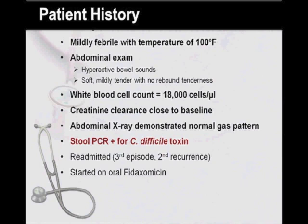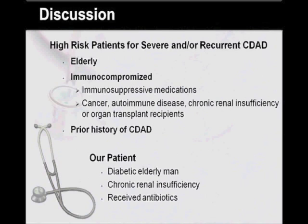The patient was started on oral Fidaxomycin by the infectious disease specialist. Patients who are at high risk for severe or recurrent CDAD include the elderly, the immunocompromised — such as those on immunosuppressive medications or with an immunocompromising disorder such as cancer, autoimmune disease, chronic renal insufficiency, or organ transplant recipients — and those with a prior history of Clostridium difficile associated diarrhea. Our patient was a diabetic elderly man with chronic renal insufficiency who had received antibiotics and developed recurrent CDAD.